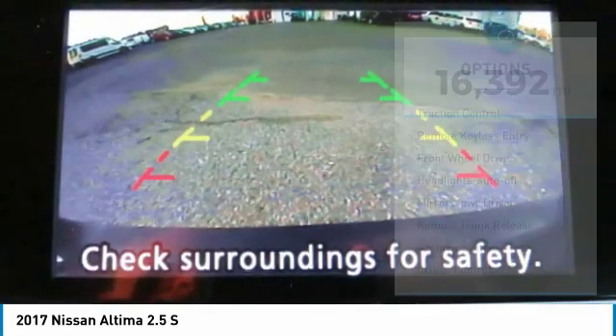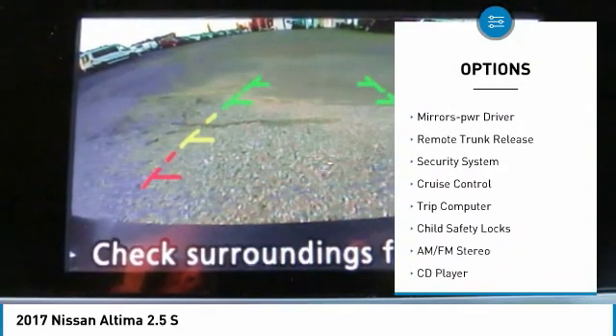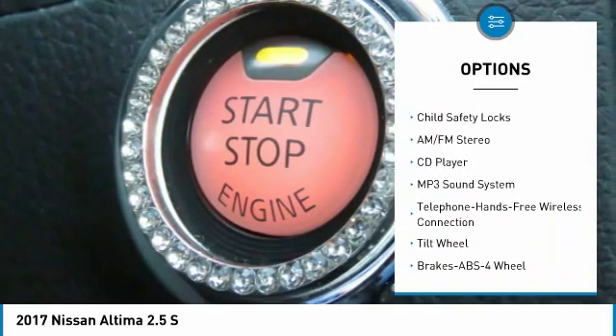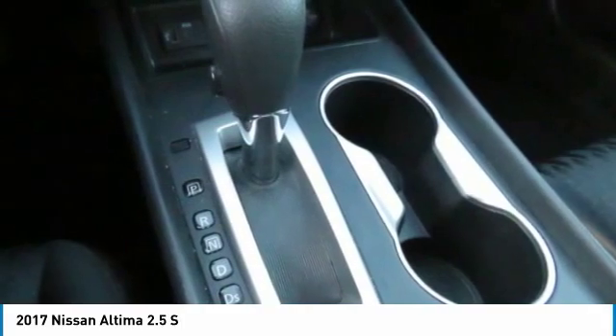Here are some of this vehicle's great options: traction control, remote keyless entry, FWD, headlights auto off, mirror memory, remote trunk release, security system, cruise control, trip computer, and child safety locks.